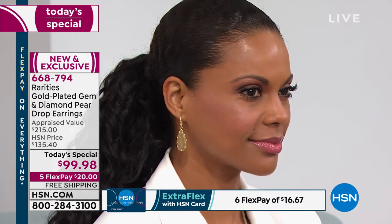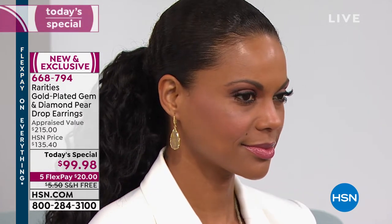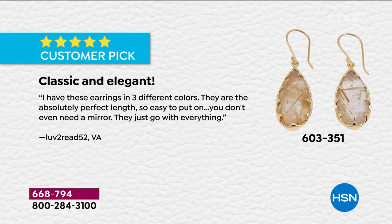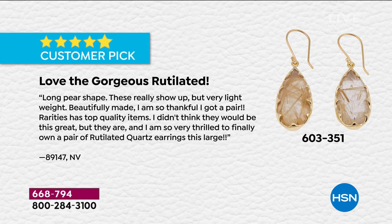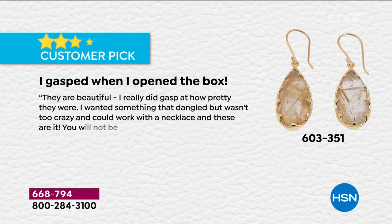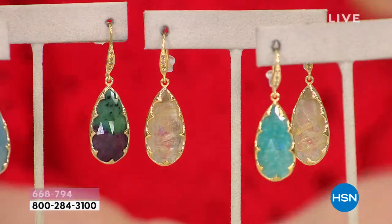This is my blonde rutilated quartz — this is Connie's favorite, this is my favorite — because it's like getting blonde highlights. We all love a few highlights here and there. Customers are saying: 'I have these earrings in three different colors' — that was before we added the diamonds. Someone else said 'love the long pear shape, they show up, they're very lightweight, beautifully made.' Another customer from Florida said 'I gasped when I opened the box — they're perfect.'